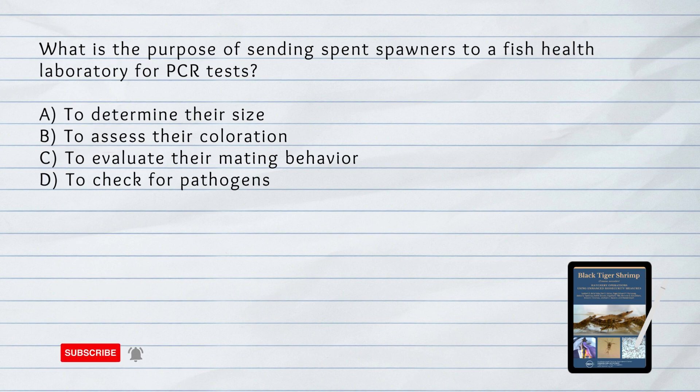What is the purpose of sending spent spawners to a fish health laboratory for PCR tests? A. To determine their size. B. To assess their coloration. C. To evaluate their mating behavior. D. To check for pathogens. Answer: D. To check for pathogens. Spent spawners are sent for PCR tests to detect the presence of pathogens that could potentially affect the nauplii.